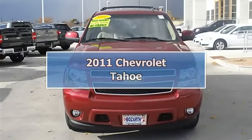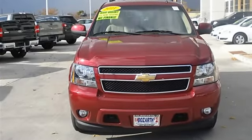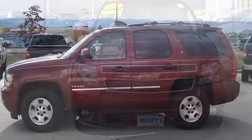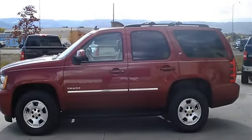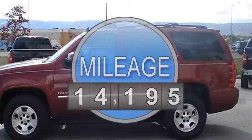2011 Chevrolet Tahoe Sport Utility. This vehicle features the following equipment: Automatic, Gas/Ethanol V8 5.3L/323, 4WD Locking Rear Differential, Four Wheel Drive.